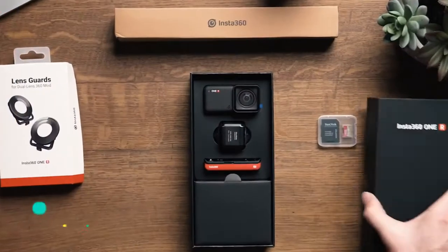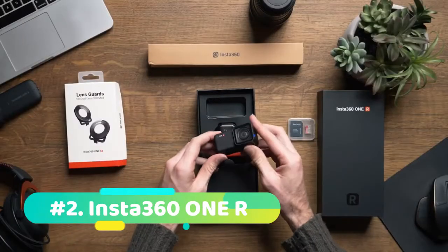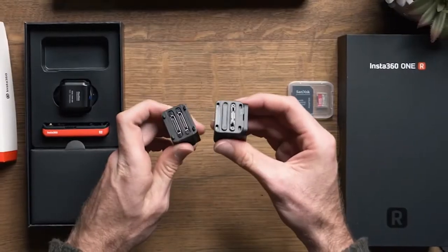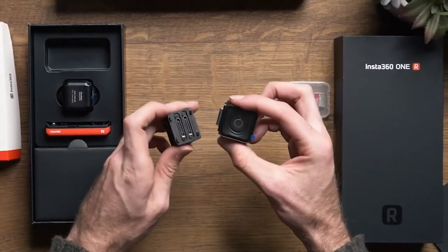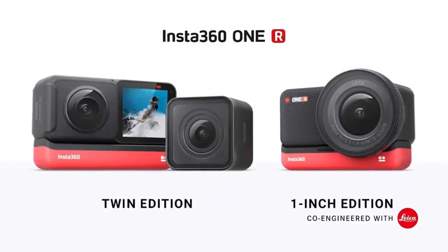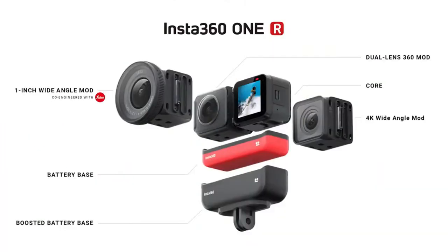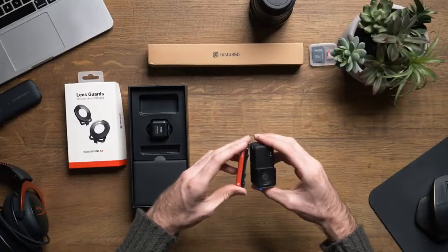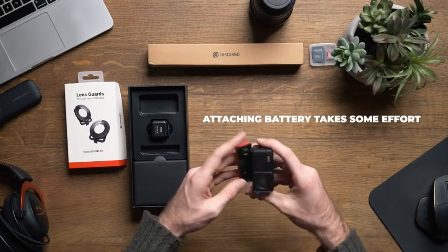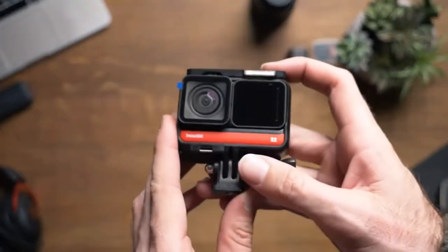At number 2 we have the Insta360 One R Twin Edition. A fresh announcement from CES 2020, the Insta360 One R Twin Edition is a very enticing proposition, and may well be an indication of the future for 360-degree cameras. It's called Twin Edition because it has two cameras in one, coming with two lens modules that are easy to swap between. One turns into a straight 4K action camera, the other gives a 360-degree shooting capability, and it's got loads of extra features too, including 5 meters of waterproofing.